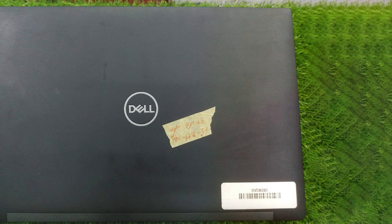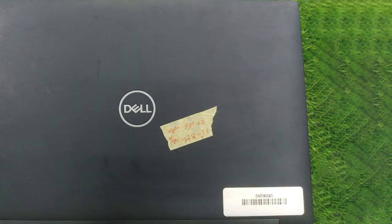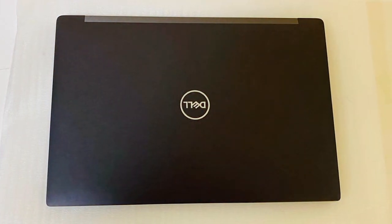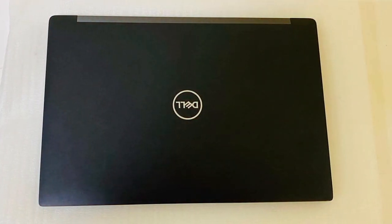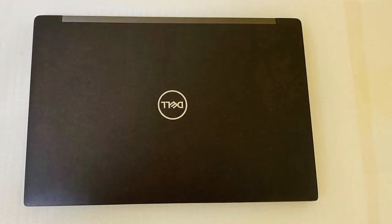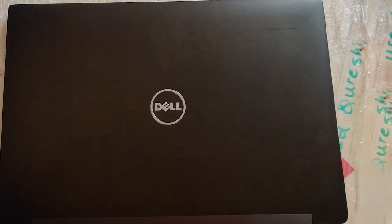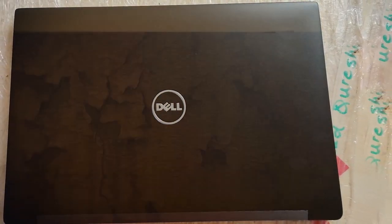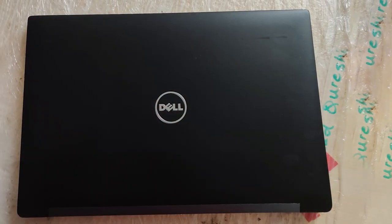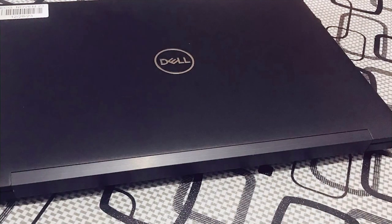Even as a renewed model, it comes with Windows 10, offering reliability and a user-friendly experience with the familiar feel of Windows, backed by Dell's quality refurbishment process. The Latitude 7490 is built to last, with a focus on durability and a high-quality chassis that can withstand the rigors of daily use. The keyboard and touchpad are designed for comfort and accuracy, enhancing productivity. Its battery life is impressive, ensuring that you can work for extended periods without seeking a power outlet.